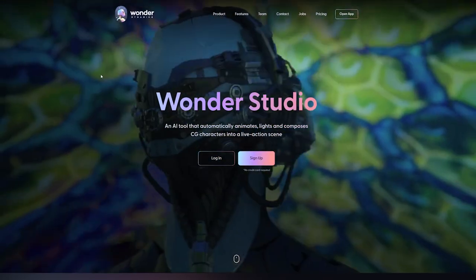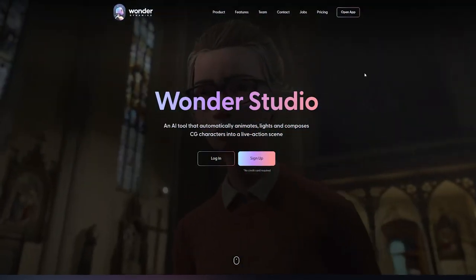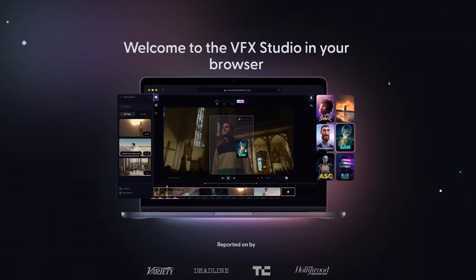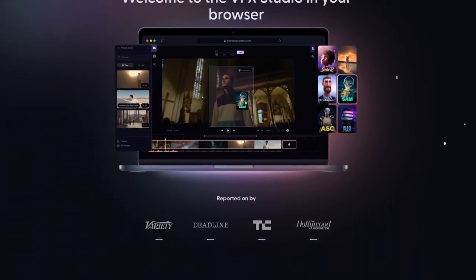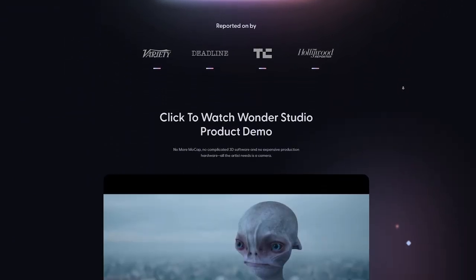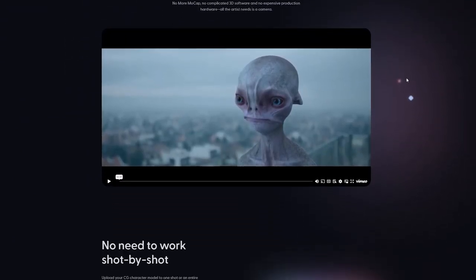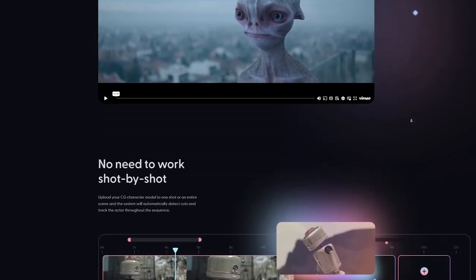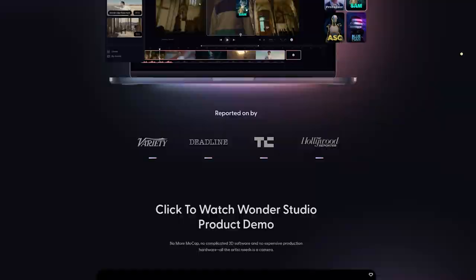Last but not least, we've got Wonder Studio. You can make movie-grade videos right at home. Imagine a software where you can switch out any one of your friends in a video for a super cool character — robot, king, sneaky ninja, you pick — and just like that, the video shows them as the new character. You don't need any special equipment. The real magic of these AI tools is they make it super easy for anyone, even if you're not a tech geek, to turn ideas into awesome stuff fast.